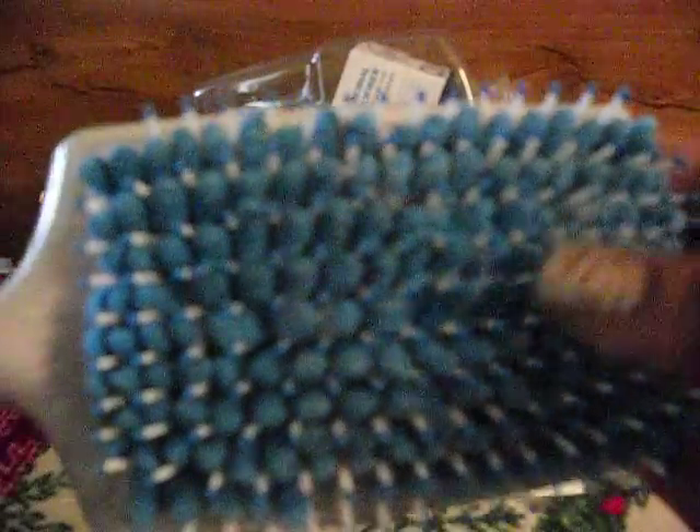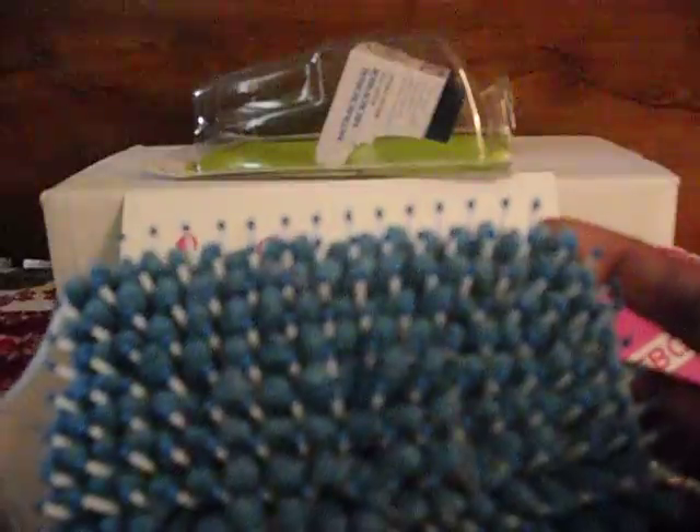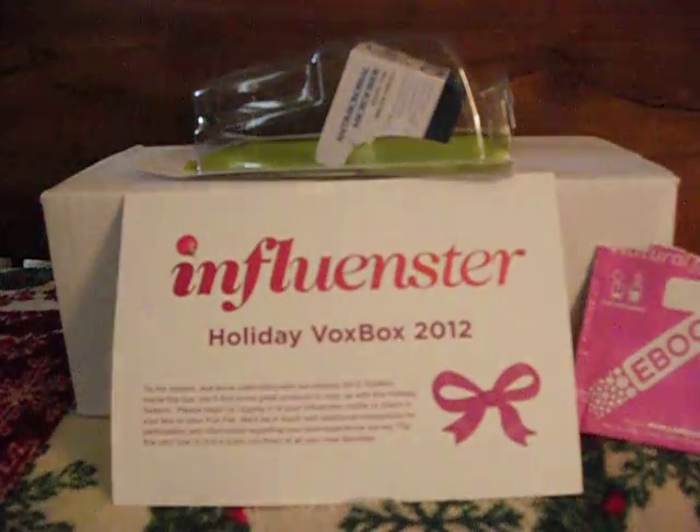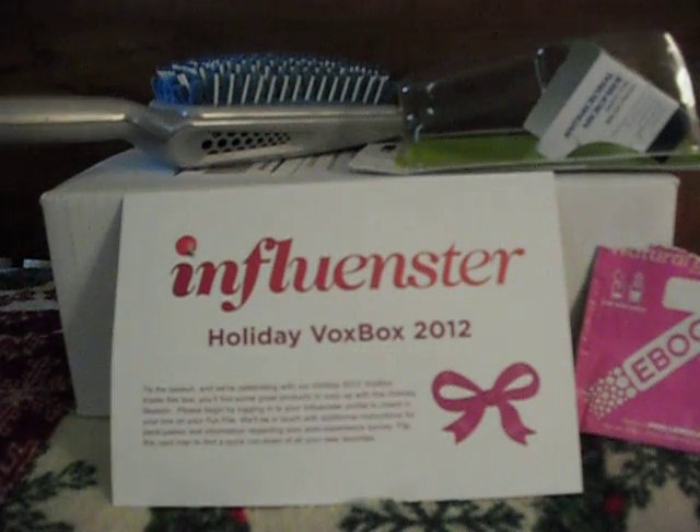I asked him if he would purchase this — it's about $11.99. He's 13 and he said probably not. He said basically it does take a little water out, but the brush is still wet. He'd rather just get a towel to dry his hair and use his regular brush just to brush.